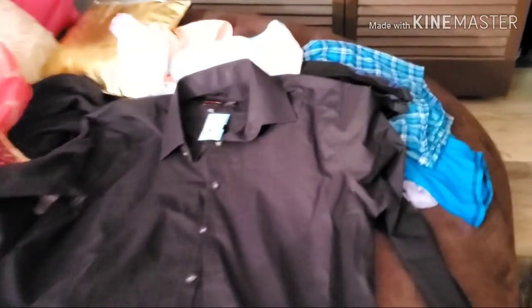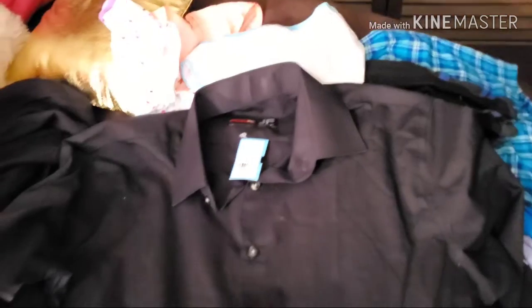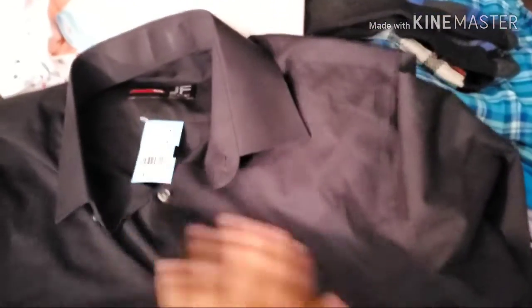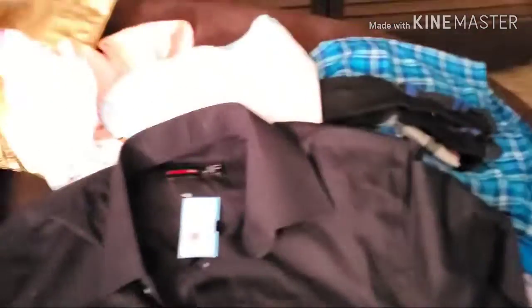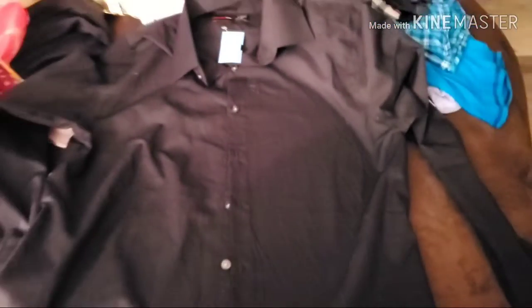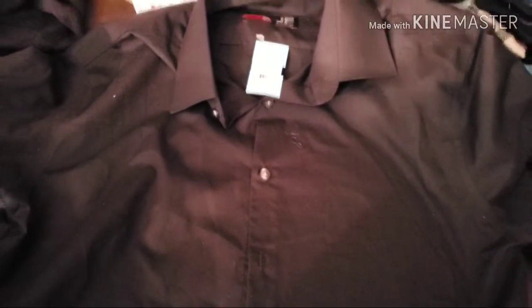I got another work shirt in black, only because I don't have any black work shirts. It has a blue tag on it. It was $7.00, and I paid $3.50 for this shirt. I believe it's new — it feels new and it looks new. If it's not, it's a real gently, gently used item.